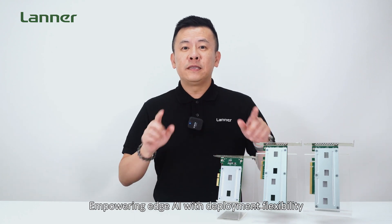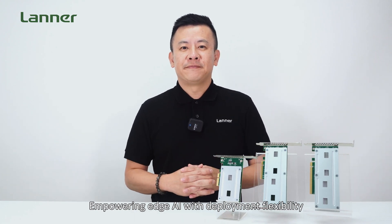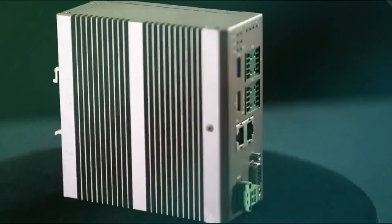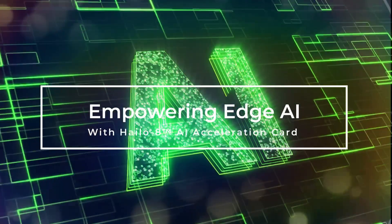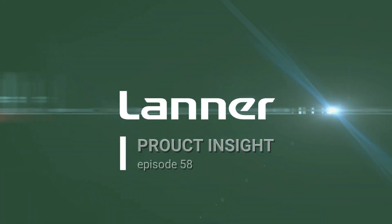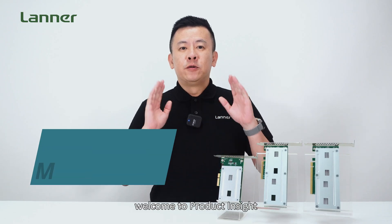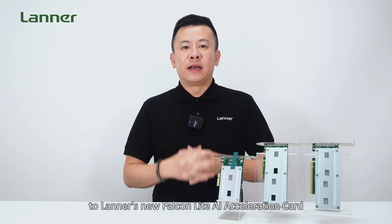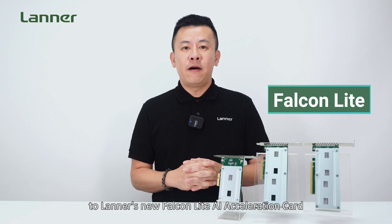Empowering Edge AI with the ultimate deployment flexibility. Hello everyone, welcome to Product Insight. I'm Mike. I'm very excited today to introduce you to Laner's new Falcon Lite AI Acceleration Card.